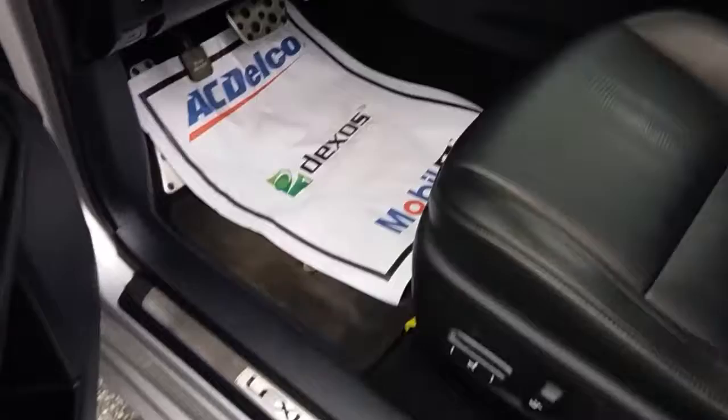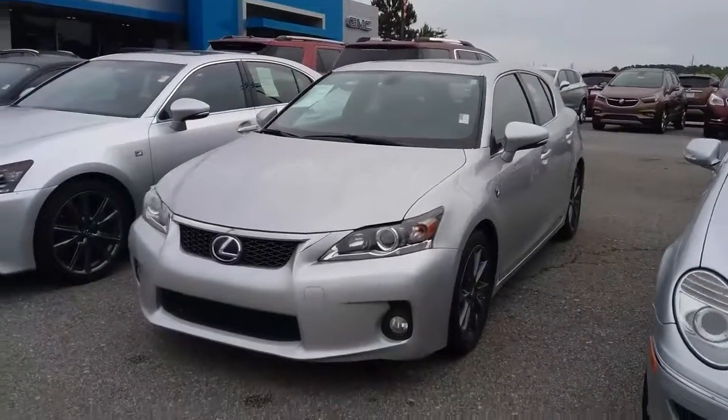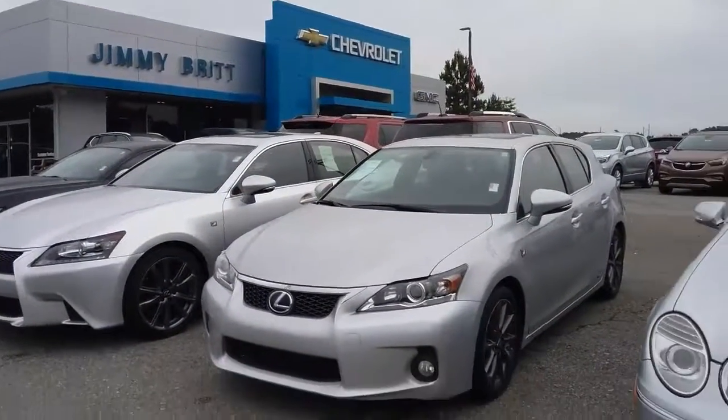It also has a sunroof. Again, the seats in the front are in really great condition — there's no cracks, no tears, no stains in the carpet. Everything has been well taken care of. So there's a look at it, Bo — it's a 2012 Lexus here at Jimmy Burt Chevrolet in Greensboro, Georgia.